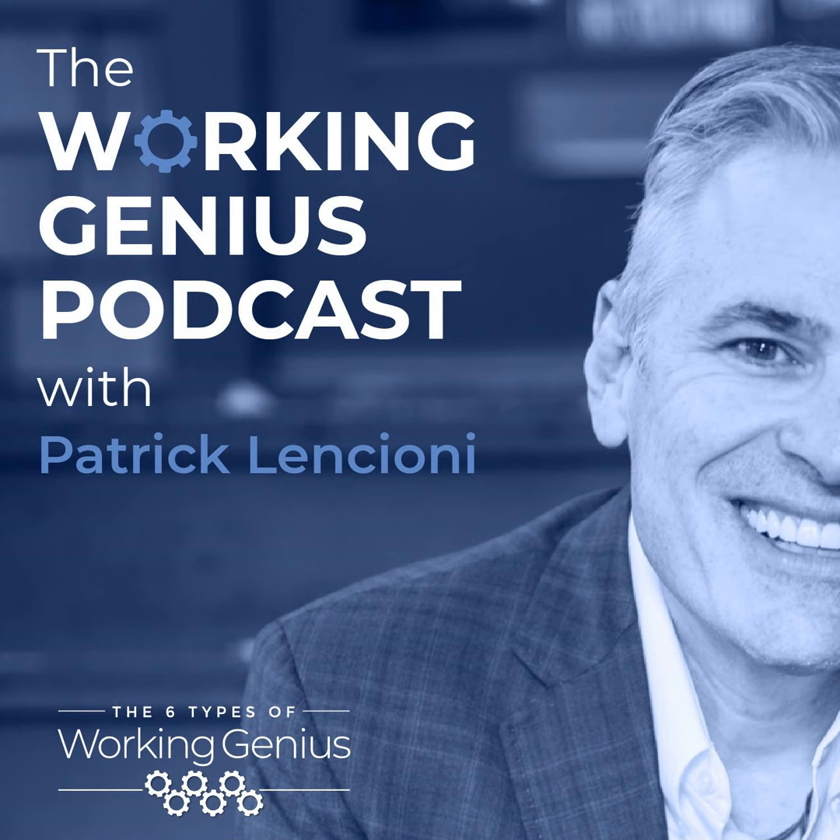Welcome to the Working Genius Podcast, where we discuss anything and everything related to the six types of working genius and how it impacts your work and your life. I'm Pat Lencioni, your host today, joined by Cody Thompson, my co-host.